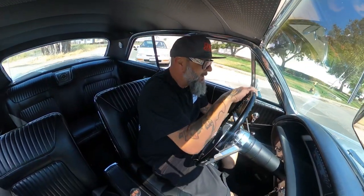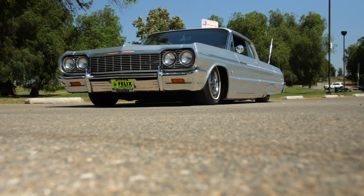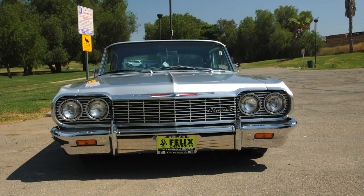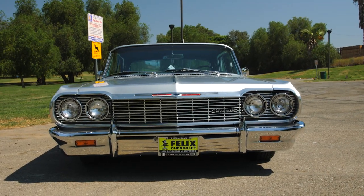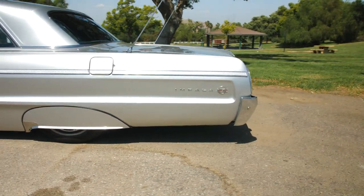64 Impala. Man, this thing is bad. Super clean. We brought it in for a bag job. We did a full clear airbags with shocks, and we did an AccuWear CBT tank. It works remarkably perfect.